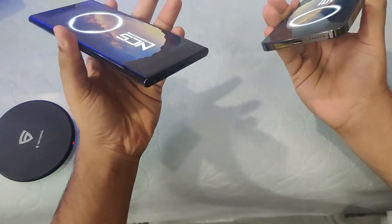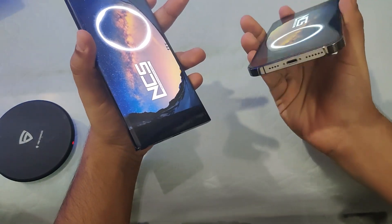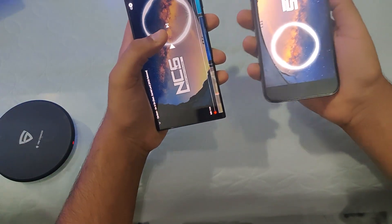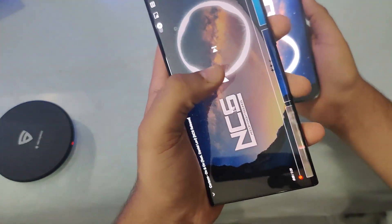Now let's test the speakers on both phones. Recently I've been really impressed by the speaker quality of the iPhone 12 Pro Max — the bass is really good on this phone. Let's first hear it on the Note 20 Ultra.